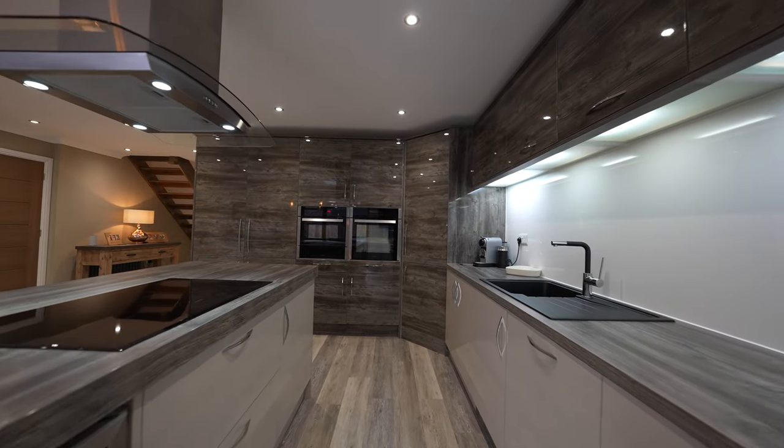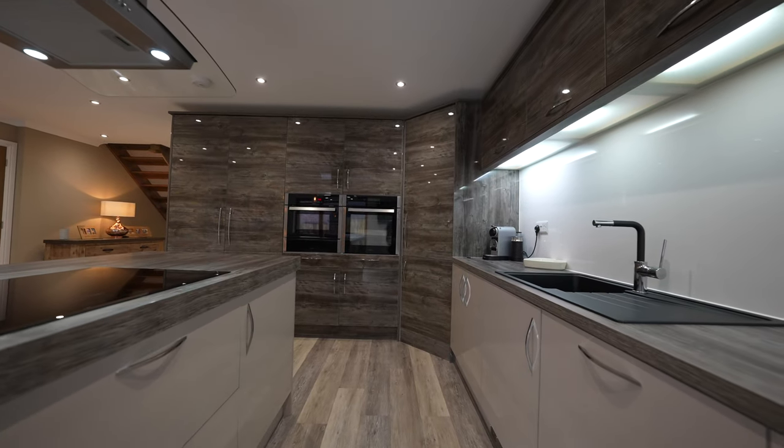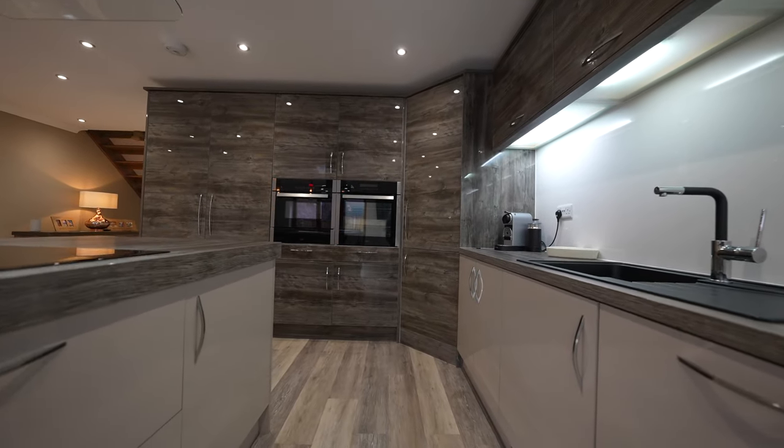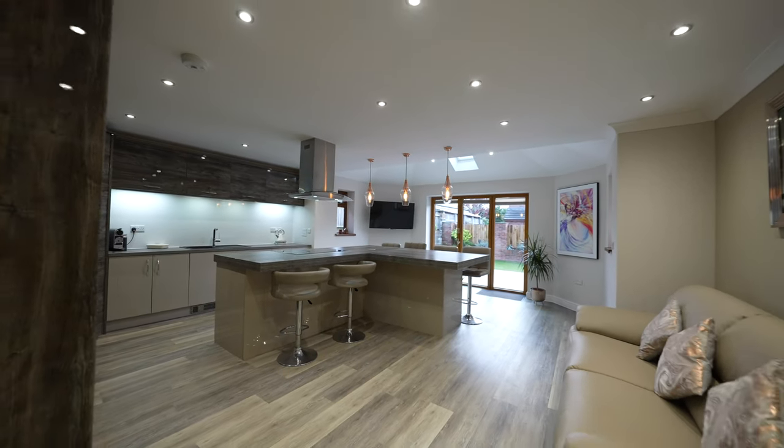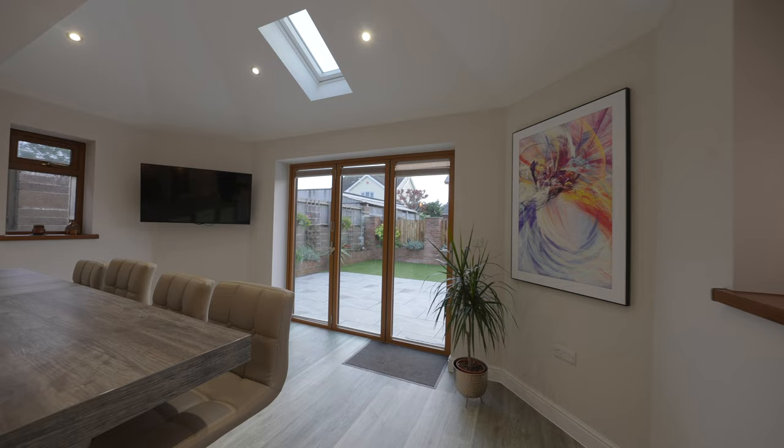The kitchen has a range of attractive high gloss fronted basin wall cupboards with a range of integrated appliances comprising a fridge with separate freezer, dishwasher, combination oven with microwave and additional oven.